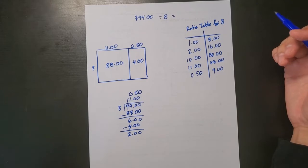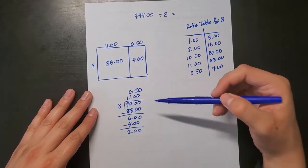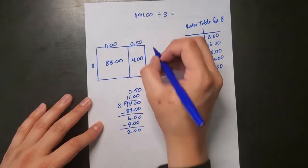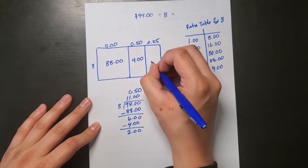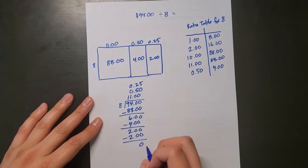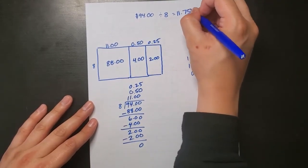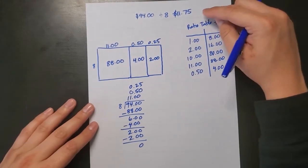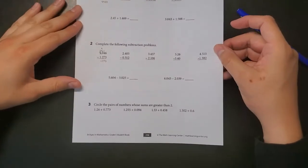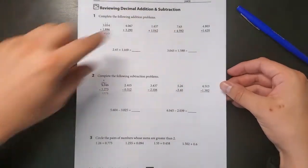I think about dividing $2 by 8: each dollar has four quarters, so $2 is eight quarters, and each quarter is worth 25 cents. Eight quarters equals exactly $2, so that uses up all the remaining money. My final answer is $11 plus $0.50 plus $0.25, which equals $11.75. My estimate of $11 was pretty close.